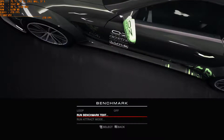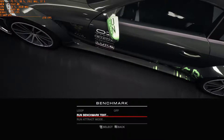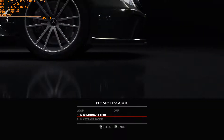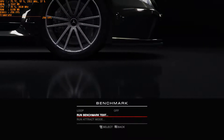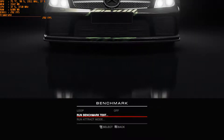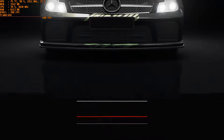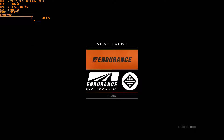Hello, and today I'm doing a benchmark of Grid Autosport in 1080p resolution. I'm testing with an ASUS motherboard with a GTX 1080 SuperClocked from EVGA and a Core i7-6700 processor with plenty of RAM. The details are on the top left hand side of the screen.